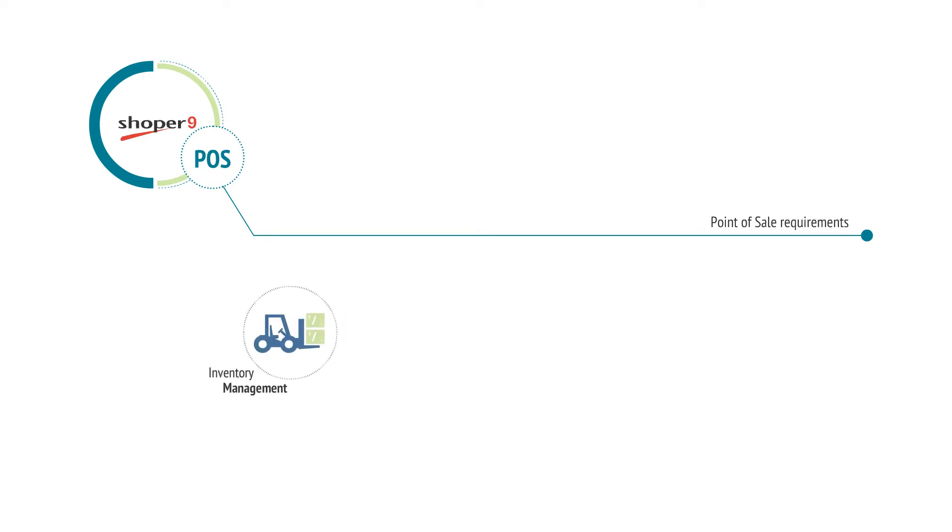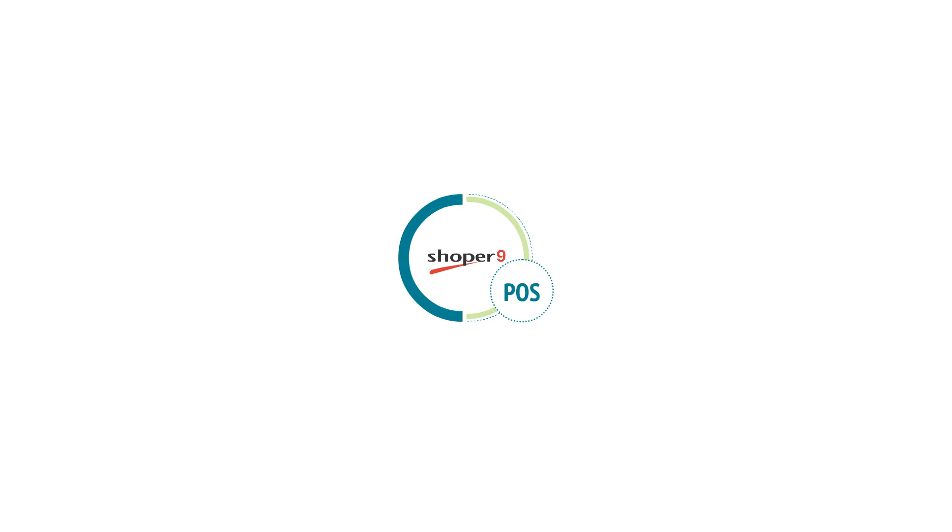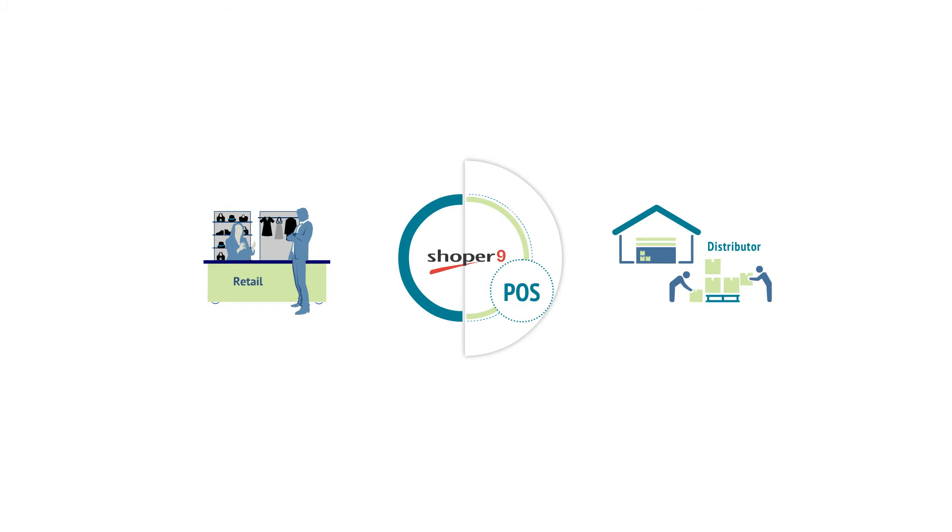The POS component is designed to take care of all point of sale requirements. This includes inventory management, billing, discount and schemes, price management, MIS reporting, and many more. It is a powerful POS software to manage all your retail operations in a store or distributor location.